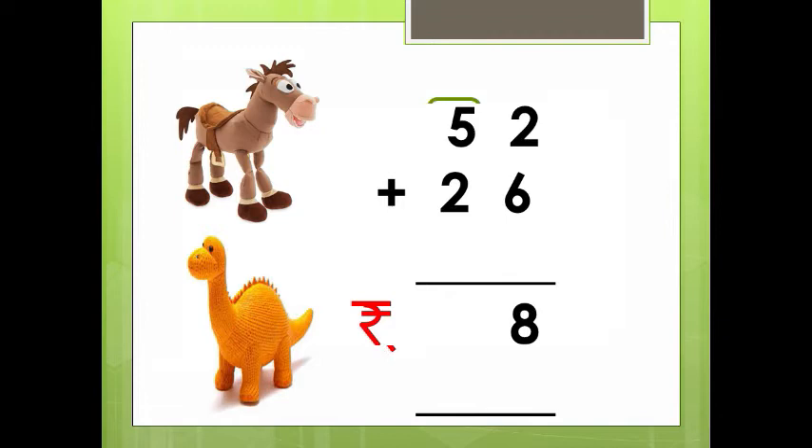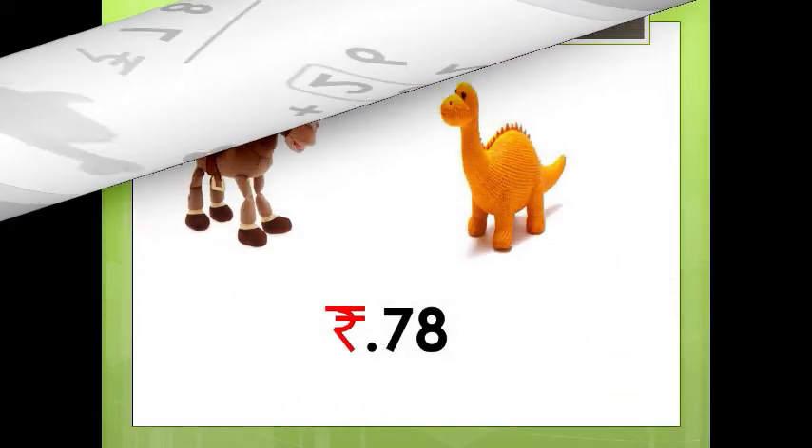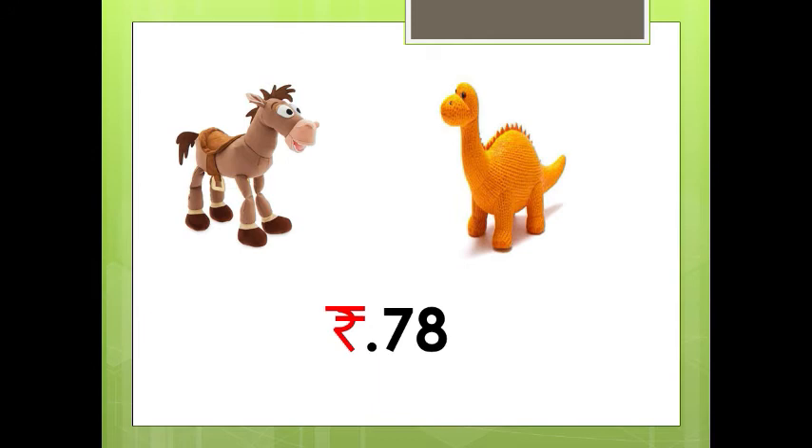Then we have to add the numbers in the tens place. See here, the numbers in the tens place are 5 and 2. 5 plus 2 is 7. So the total amount we need to buy both the toy donkey and toy dragon is Rs. 78.